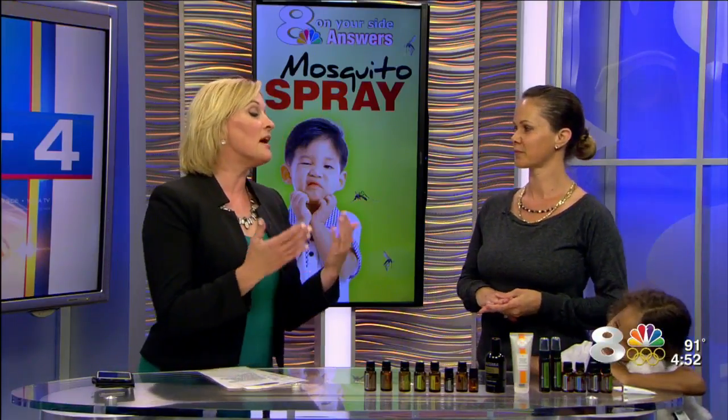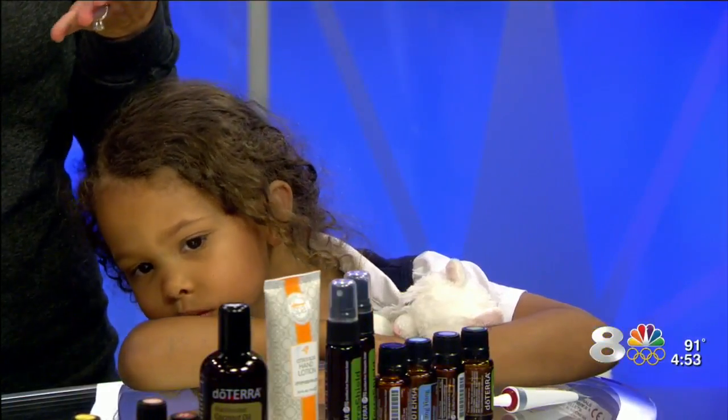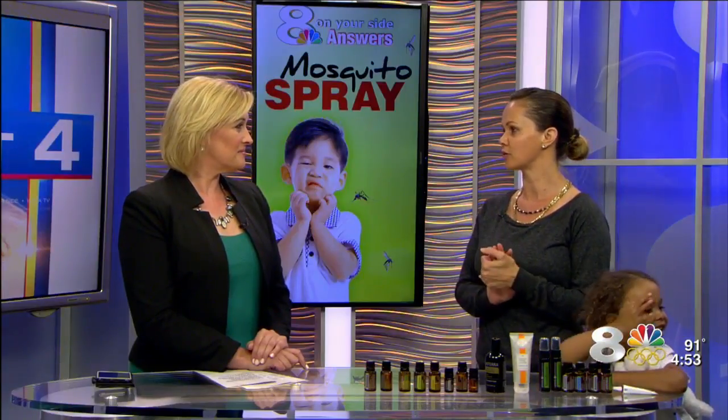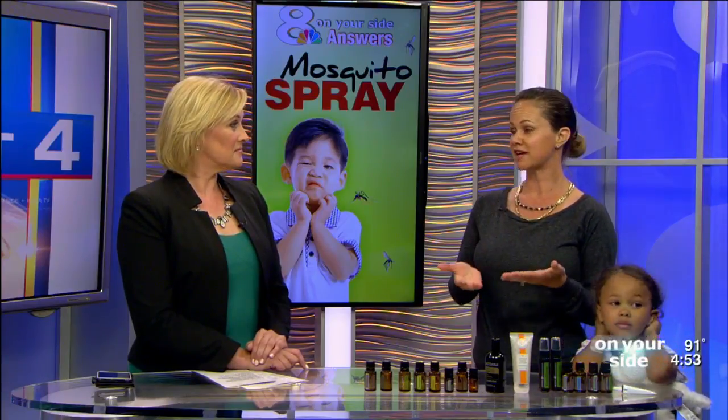So essential oils may be a safer option for the kiddos? They are. Essential oils are amazing. They are the little oil sacks that you find in plants — in the leaves, the stems, the barks, the flowers of the plant. It's actually the plant's natural protection, so if it can protect the plant, then it can protect us without the harmful chemicals.